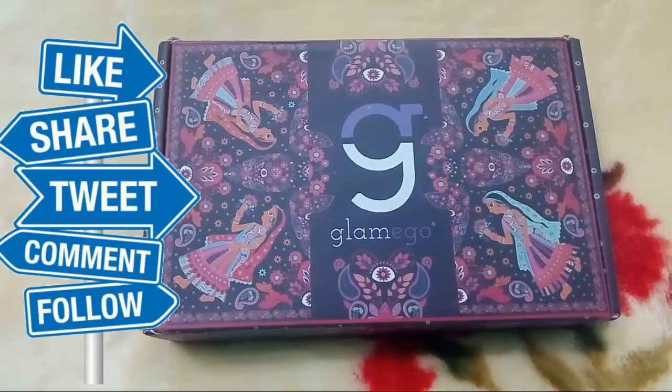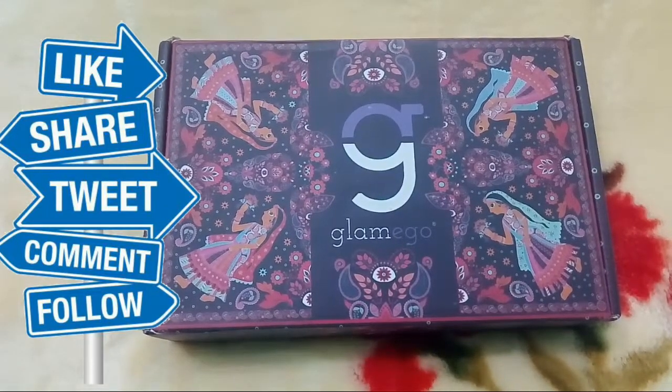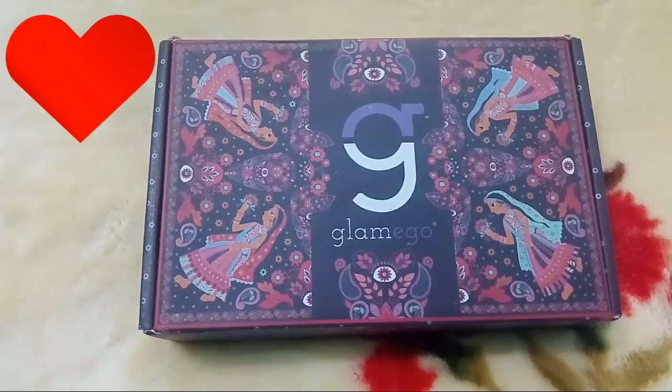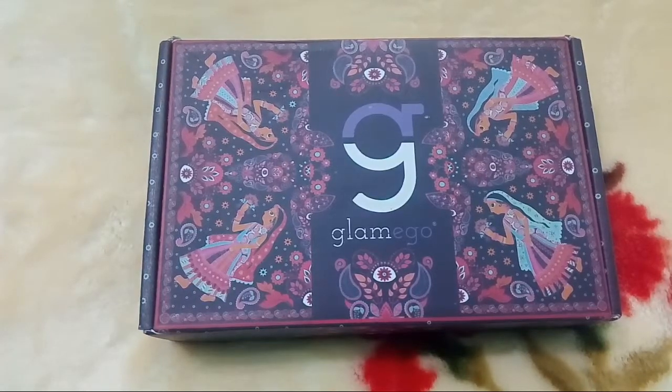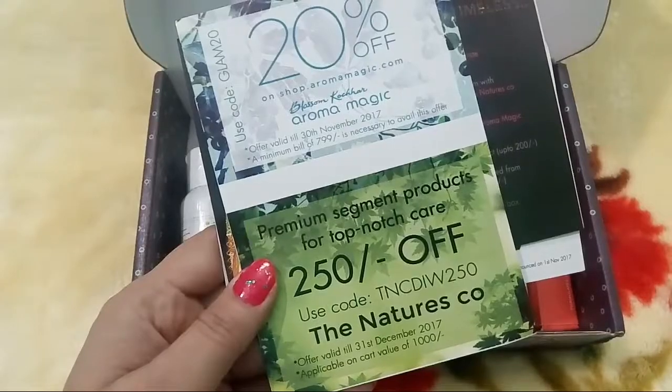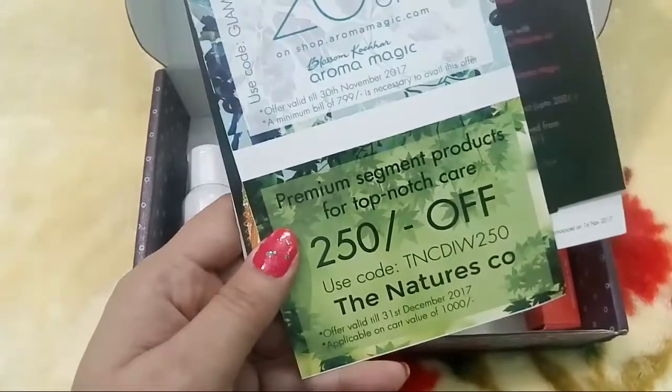This is how the box reached me — shipping is quick and safe. Every time Glamego changes its packaging; as you can see, it has a very nice festive theme. The box is really very pretty. Glamego has sent this box for the first time with such a beautiful festive theme, so let's open it and check which products they have sent me.